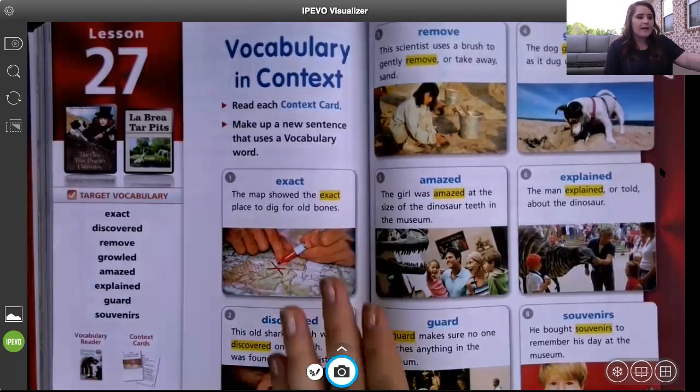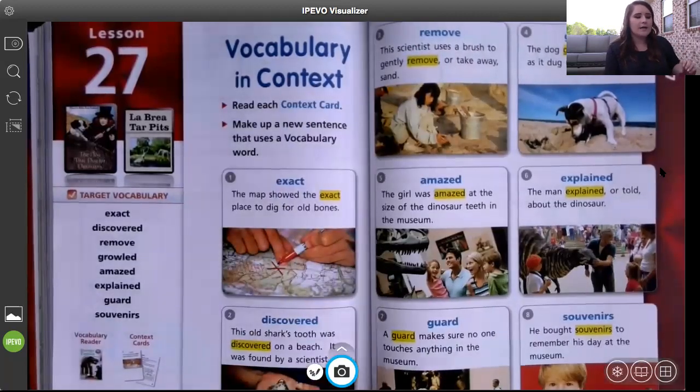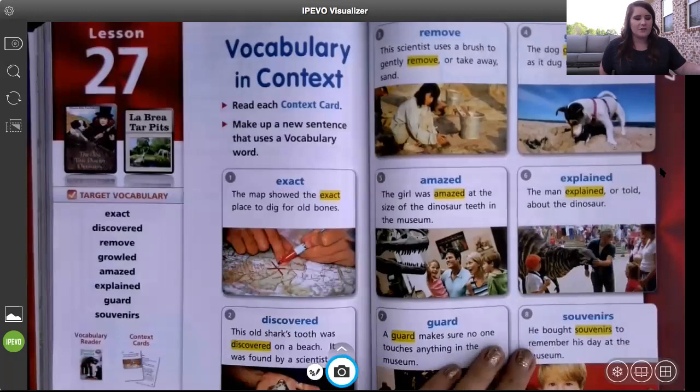Before we read, we like to look at our target vocabulary and predict what the story might be about. When I was looking at our vocabulary words, I noticed that a lot of our example sentences had to do with dinosaurs, bones, and museums. So I wonder what our story is going to be about. Maybe it will be about bones and museums or things you find in a museum — we will have to figure it out.